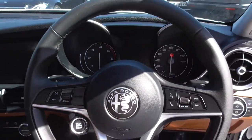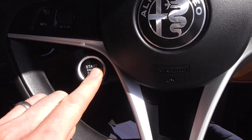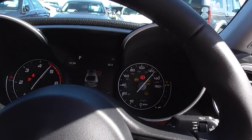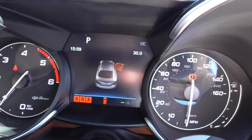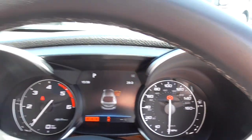We've got the steering wheel very similar to that of the Ferrari, with the engine start button right here. Press the brake and she jumps into life. 26,716 miles showing, with no warning lights or anything illuminated on the dash.